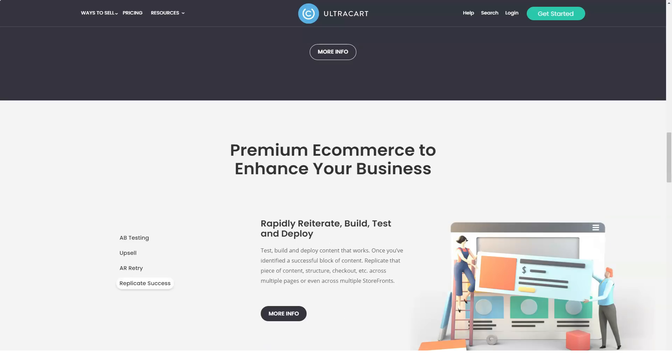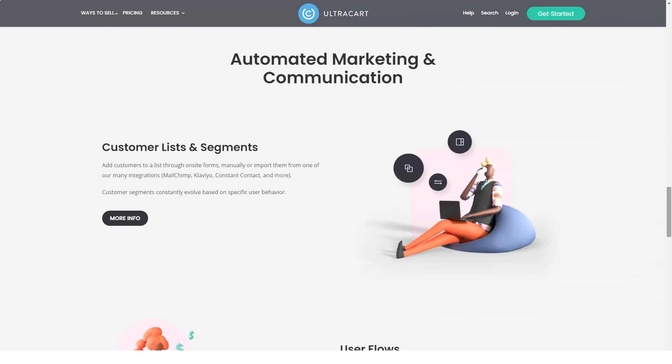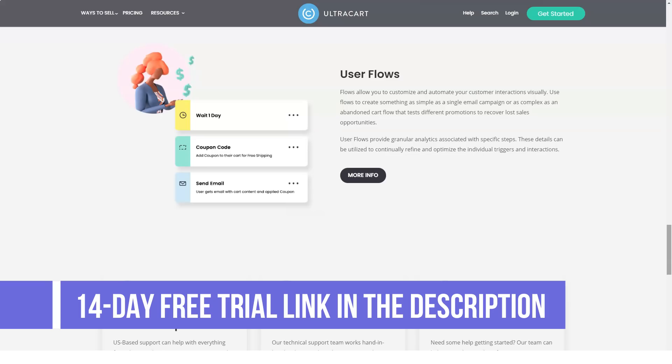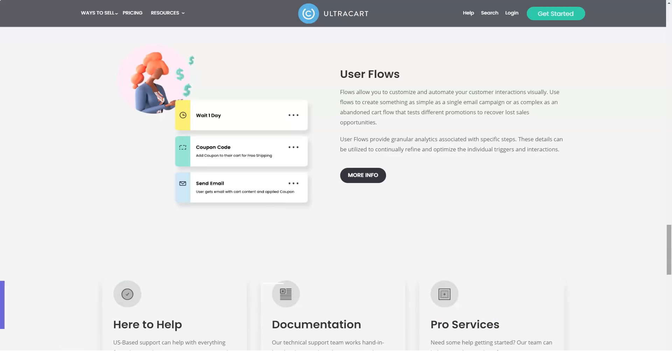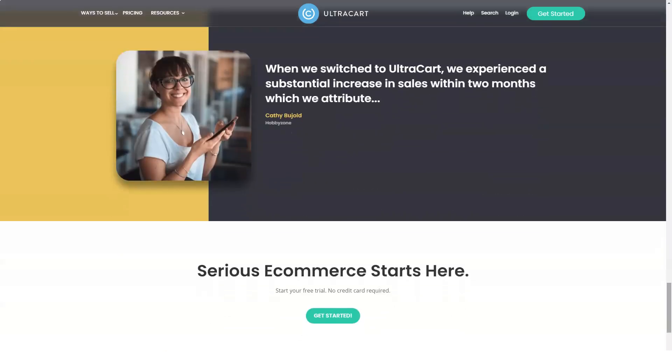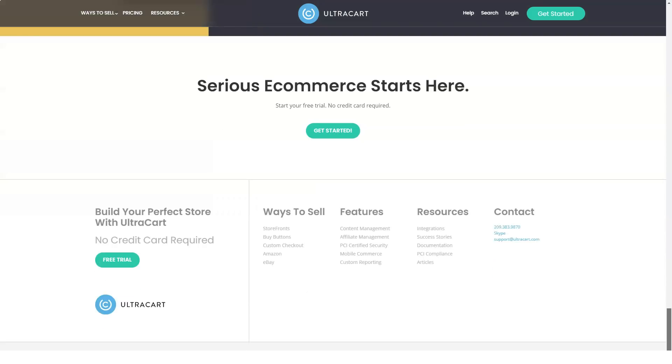Many businesses have chosen UltraCart over the competition for many reasons. Here are some key advantages: get your own online store loaded with all the features without bursting your budget; enjoy an online shopping cart created on enterprise-level hardware to ensure it grows with your business; optional tools and features can be added to give your business that extra boost and make more sales; and no need to worry about updates, security, or other technical aspects — UltraCart takes care of that while you manage your business.